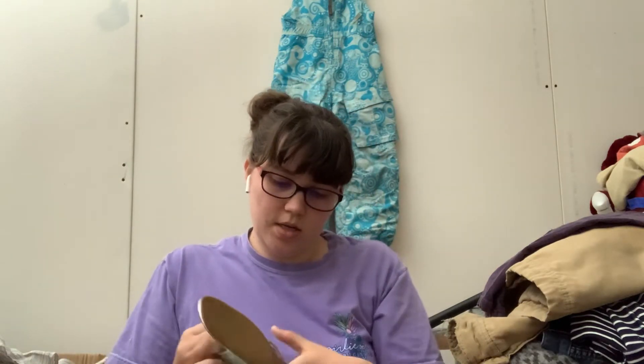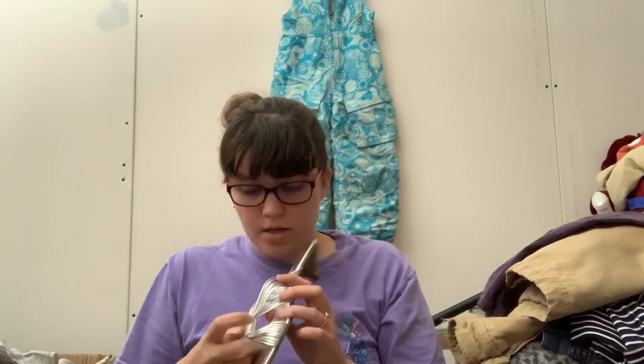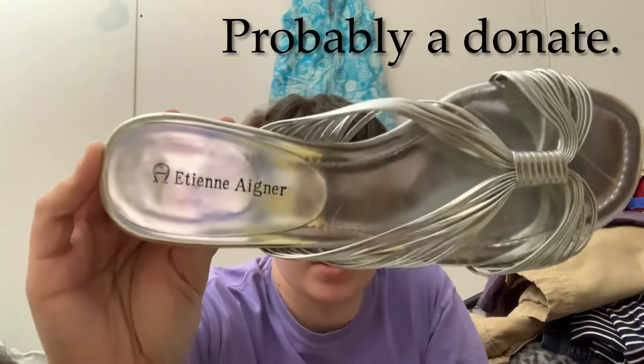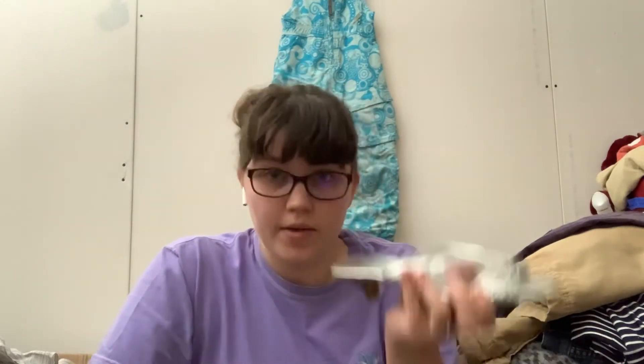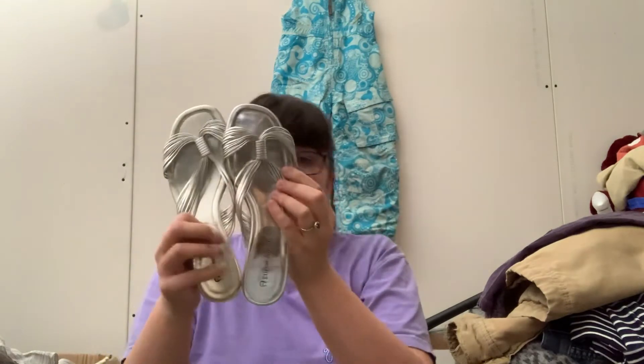This brand just looks kind of cheap — I could be wrong. It's called Etienne Aigner. I know I'm butchering that and I'm really sorry. These are silver little flats — or not really a flat, they've got like a kitten heel. They look to be a small size but I don't see a size on them right now.